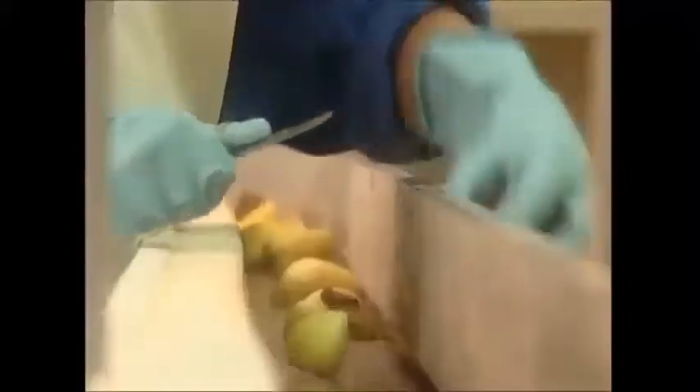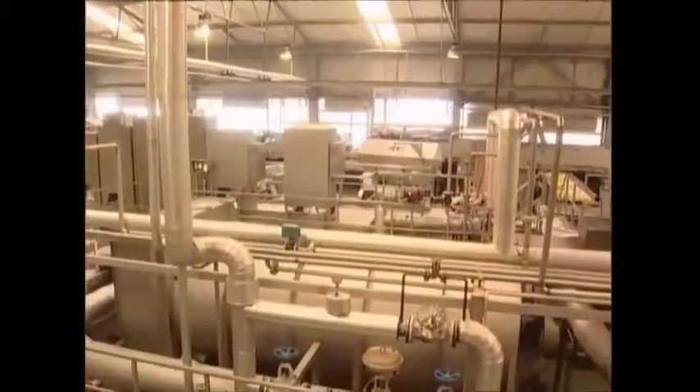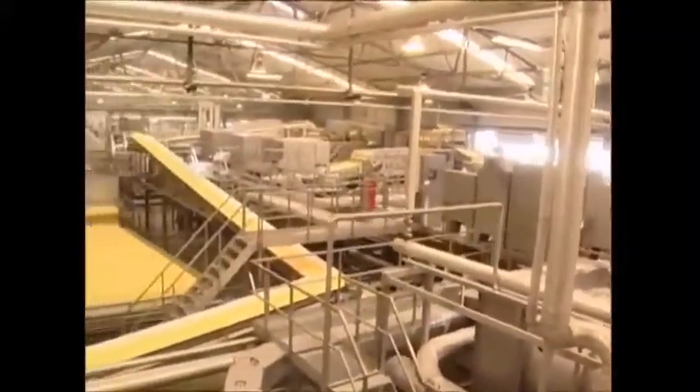Any rotten potatoes trying to sneak through undetected are now removed by hand. After 20 minutes of processing, only the finest spuds remain. Once they have been forced through the sharp grids at speeds of up to 60 miles an hour, a river of raw chips emerges.